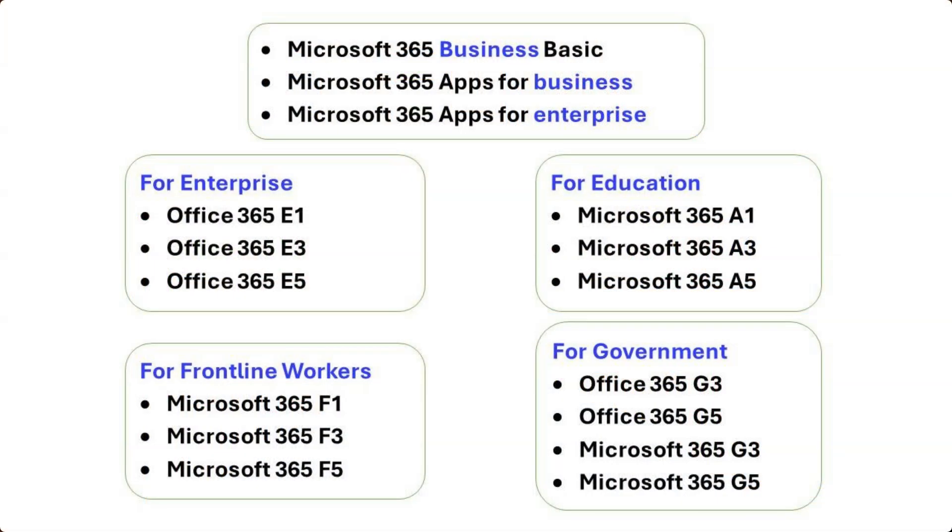The other plans that are excluded include Microsoft 365 Business Basic, Microsoft 365 Apps for Business, Microsoft 365 Apps for Enterprise, Office 365 E1, E3, E5, Microsoft 365 F1, F3, F5, Microsoft 365 A1, A3, A5, Office 365 G3, G5, and Microsoft 365 G3, G5.